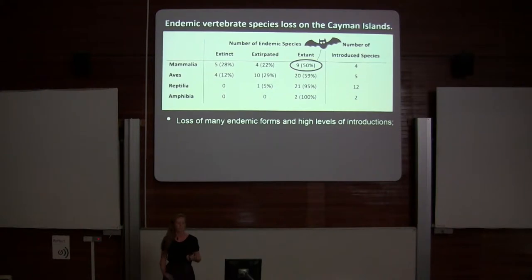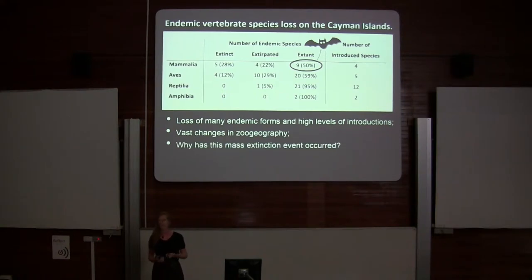So we have the loss of many endemic forms, high levels of introductions, and vast change in the zoogeography. The questions I'm interested in answering are: why has this mass extinction event occurred, when it happened, and specifically, how do we know the answers to these questions?